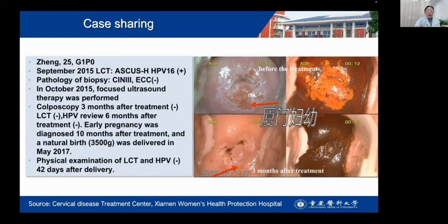This is another patient with HPV positive, TCT showing ASCUS high-grade. Pathological biopsy showed CIN3. ECC was negative. She received focused ultrasound therapy. After 3 months of treatment, the lesion disappeared and HPV and TCT returned negative. She subsequently became pregnant and delivered naturally in May 2017. Physical examination of TCT and HPV remained negative 48 days after delivery.